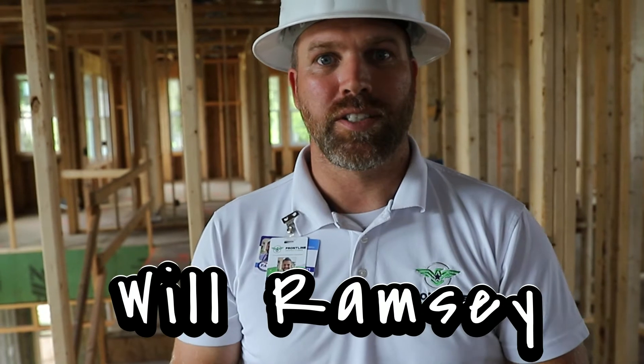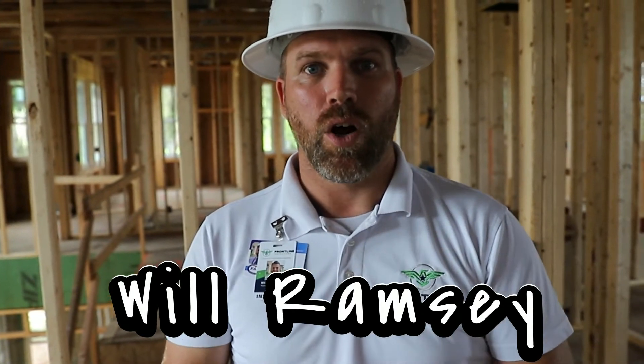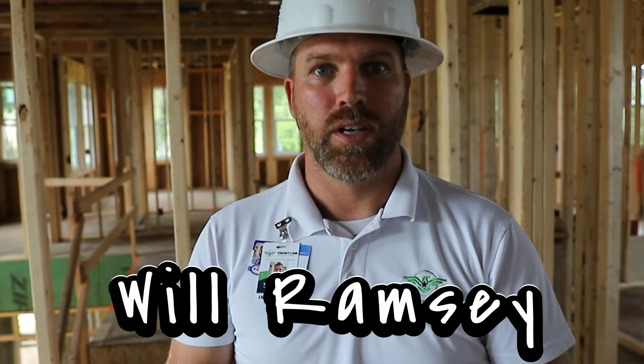Hey guys, Will Ramsey here with Frontline Inspections. Today we're coming to you live in the field — on-site new construction inspections from pre-slab to pre-drywall all the way through the finish.